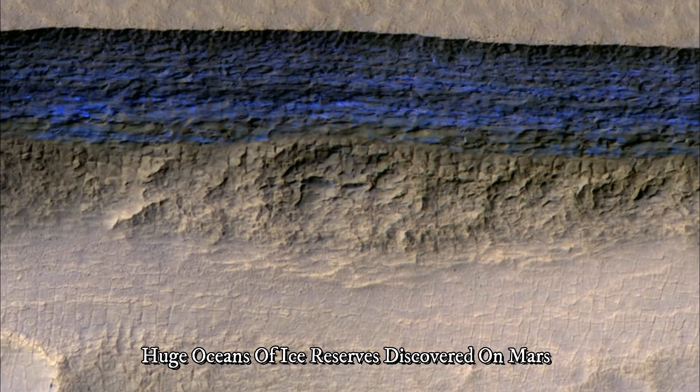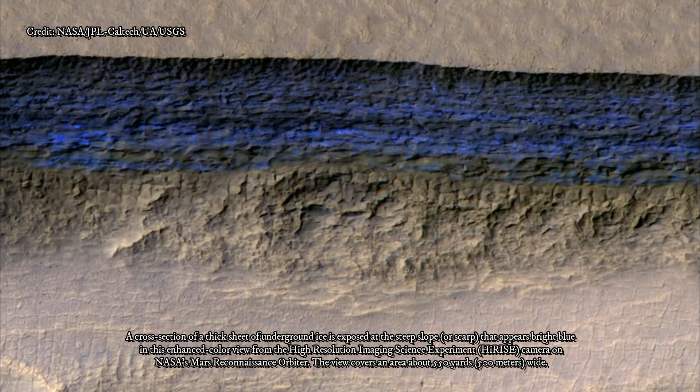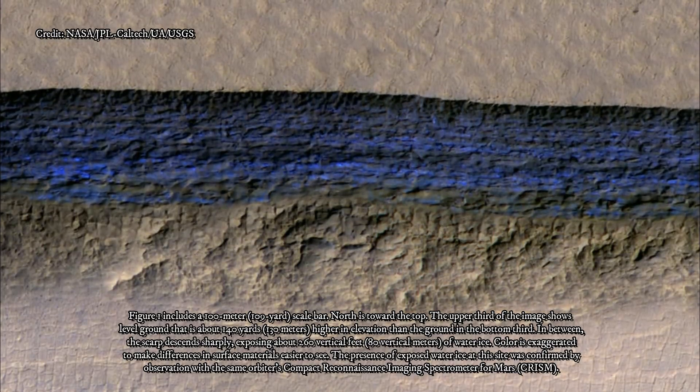Researchers using NASA's Mars Reconnaissance Orbiter have found eight sites where thick deposits of ice beneath Mars' surface are exposed in faces of eroding slopes. These eight scarps, with slopes as steep as 55 degrees, reveal new information about the internal layered structure of previously detected underground ice sheets in Mars' middle latitudes. The ice was likely deposited as snow long ago.